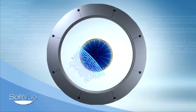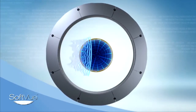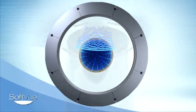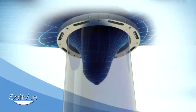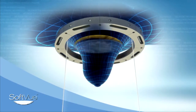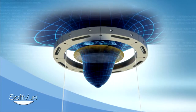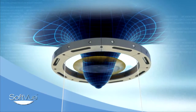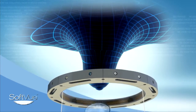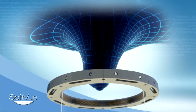SoftView introduces a novel transducer design which incorporates more than 2,000 elements in a circular array. The transducer ring moves from the chest wall to nipple, emitting and receiving sound signals in a sequenced 360-degree orientation that collects both reflected and transmitted signals, mapping the entire architecture of the breast.